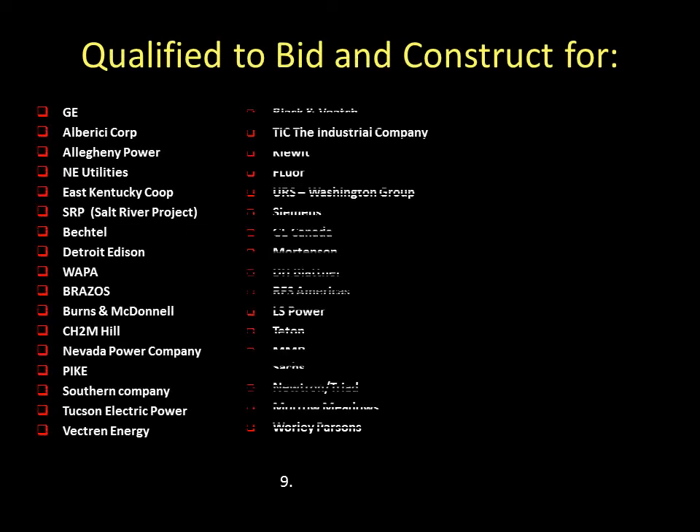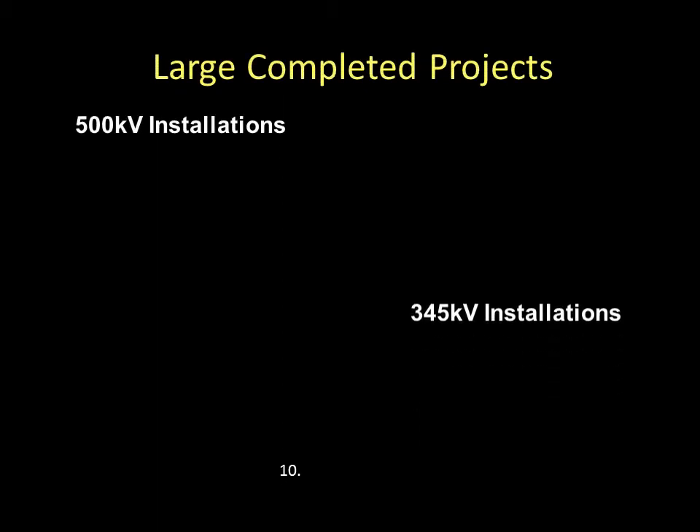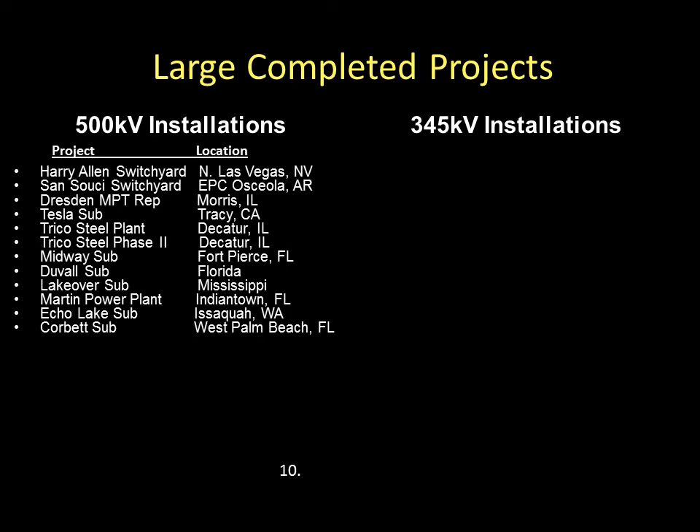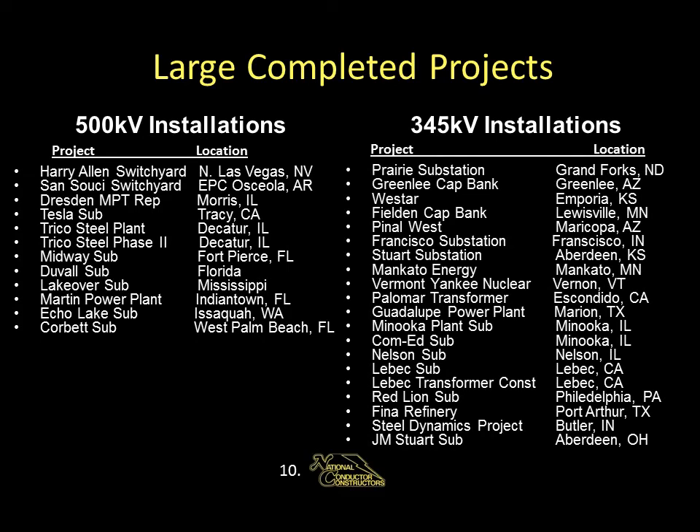This slide kind of tells itself. What you have here is a list of some of the companies NCC is qualified to bid for. Please take a moment to scan these companies. Here is a list of larger projects that have been completed in the past. Now these are only substations and switchyard projects. All other projects will be listed later.